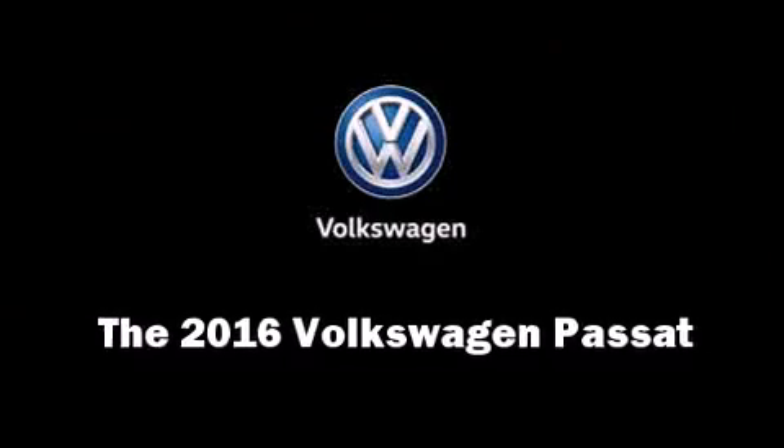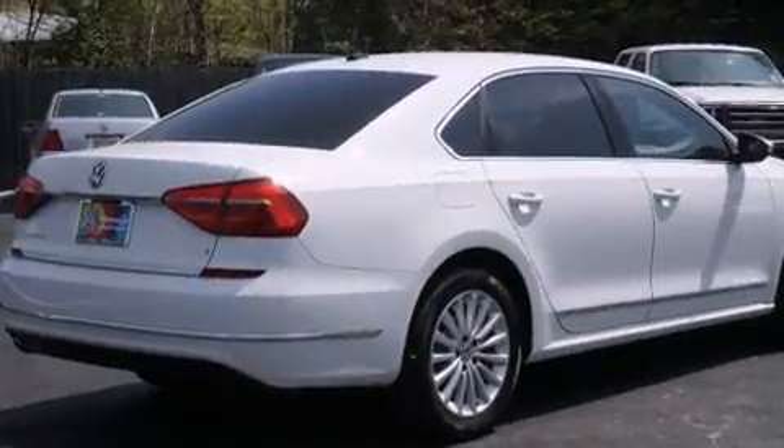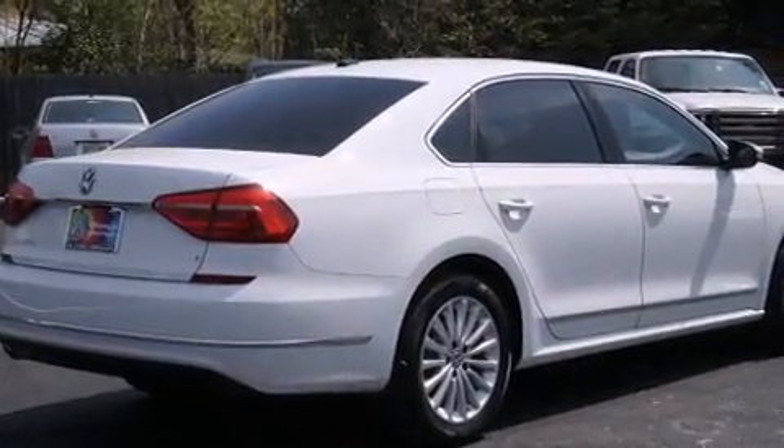The 2016 Volkswagen Passat. This four-door, five-passenger sedan will allow you to take command of the road with confidence.